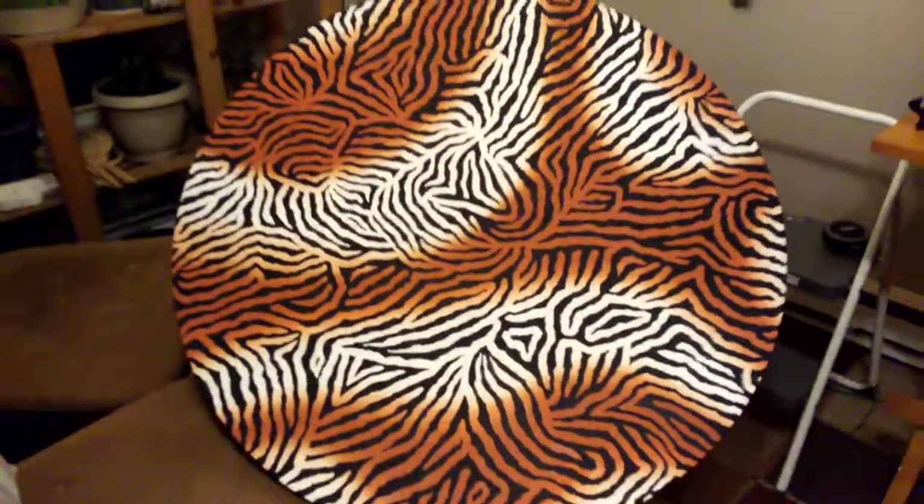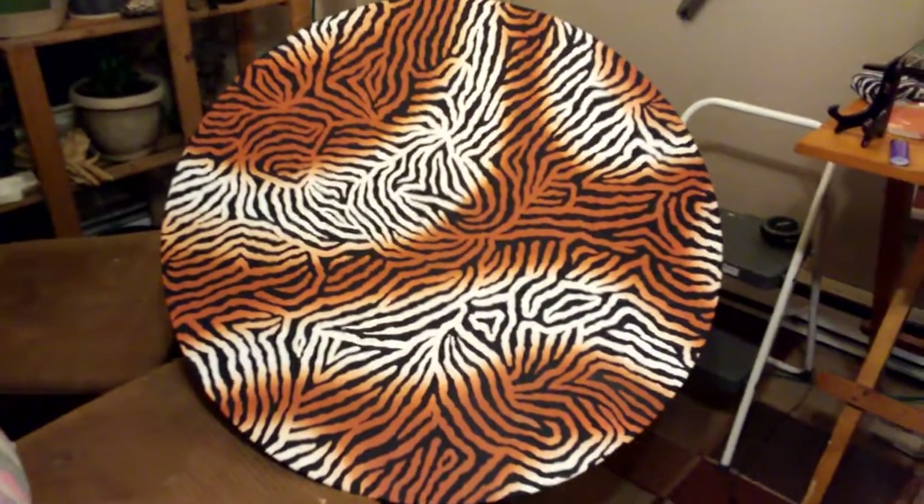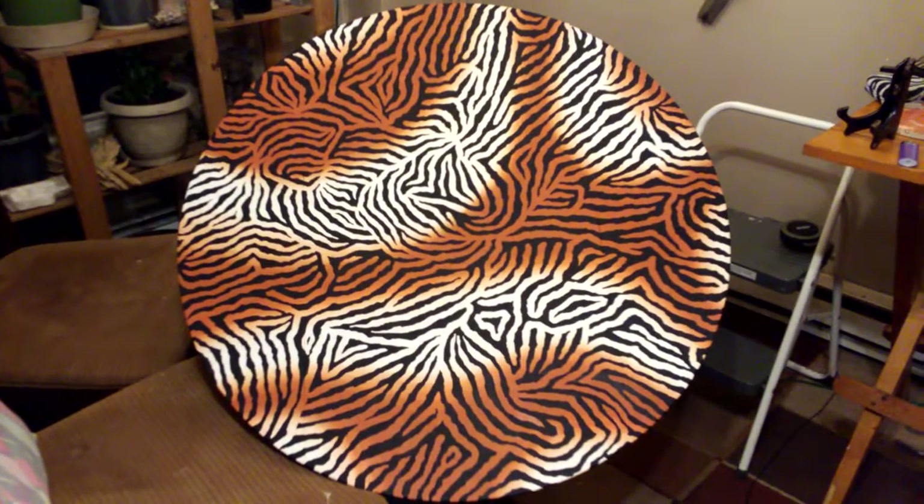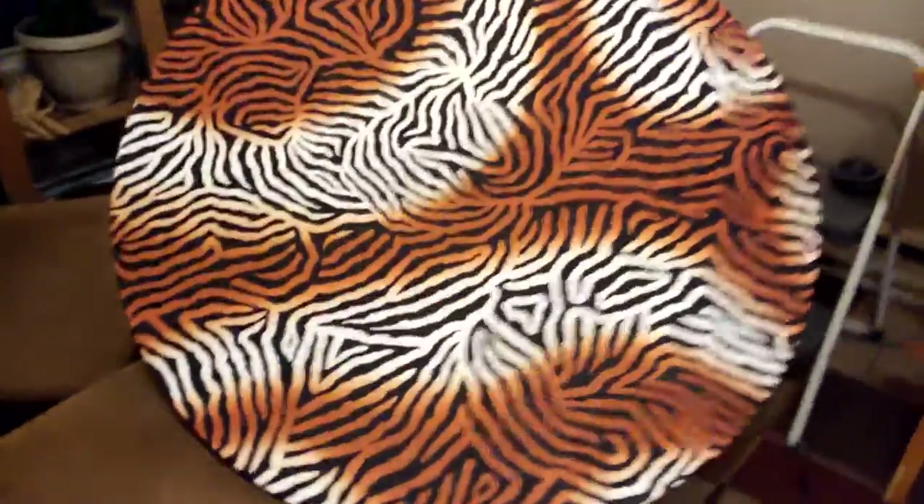It's gonna be finished by tomorrow. I'll do the clear coating probably Wednesday or Thursday — I have to wait to get the money for the clear coating. That's it, you guys, it's all finished except for a couple touches here and there.